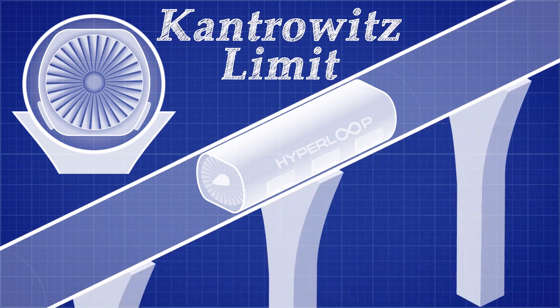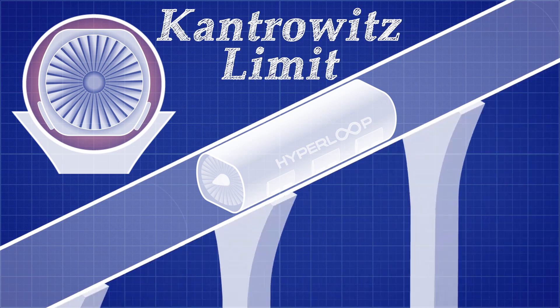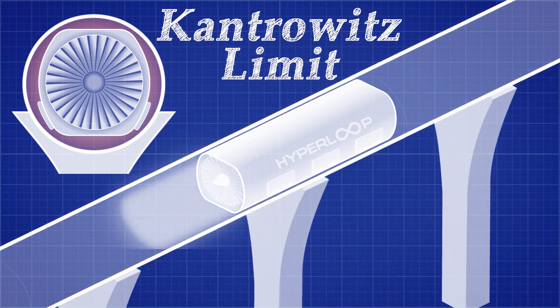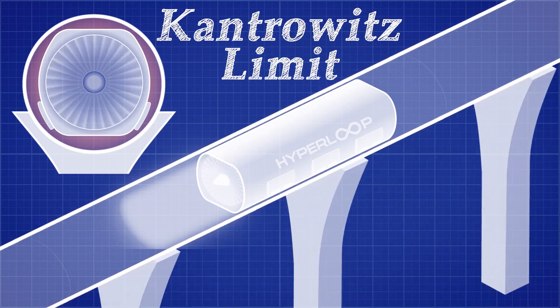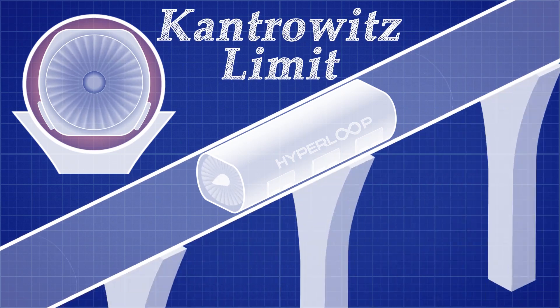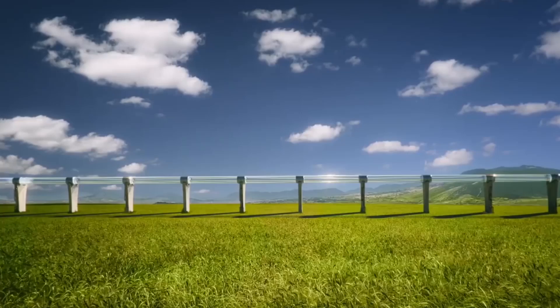At lower speeds, there is enough space between the pod and the tube for air to get by. But as the speed increases, this reaches a limit, and the pod begins to push large volumes of air ahead of it. This limits the speed immensely. We can fix this by installing a compressor fan on the front of the pod that removes the air from the front and redirects it to the back for additional thrust, or it can be used to levitate the pod on a cushion of air.